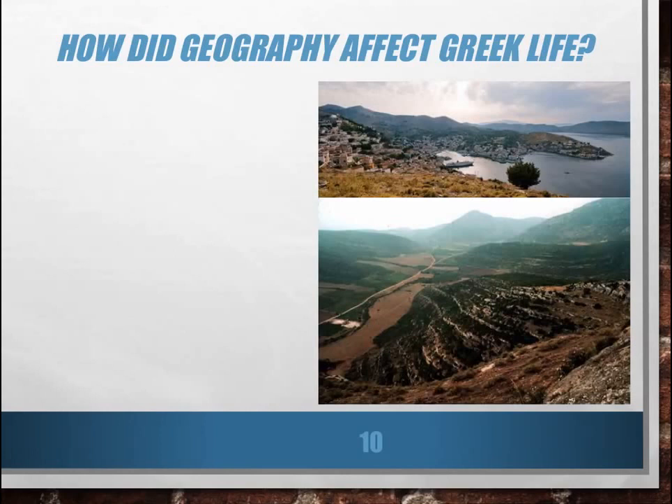We've been discussing the geography of ancient Greece. In the previous lesson, we looked at some of the geographic features of Greece and how those features affected farming in Greece. Today we're going to begin by looking at how geography affected Greek life. As you fill out your Cornell notes, on the left side you are going to write: How did the geography affect Greek life? Please take a moment to do that right now.